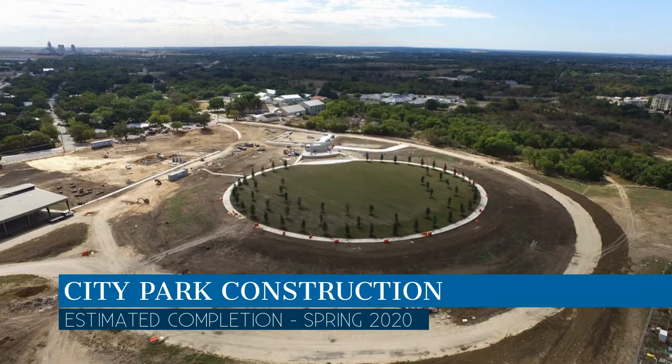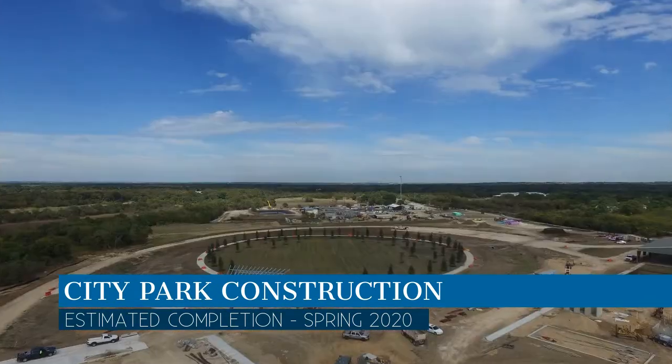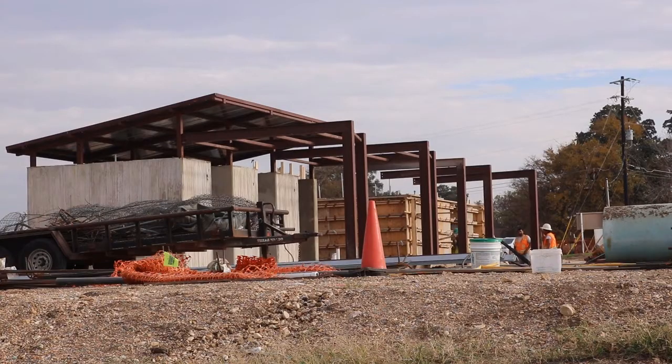Perhaps one of the most exciting additions to City Park is an amphitheater. With the addition of the amphitheater, the city of Buda is poised to become a premier festival and event location. Construction is expected to be finished in the spring of 2020.